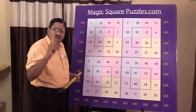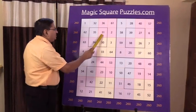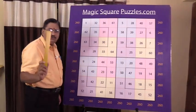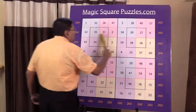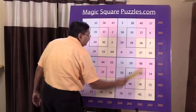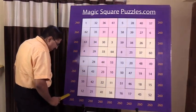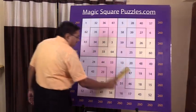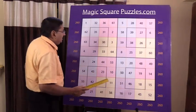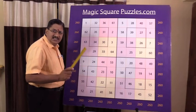Each number is used only once — for example, 31 is used only once, as are 39 and 26. When you add across the rows, you get 260; adding down the columns gives 260; and the diagonals also give 260.